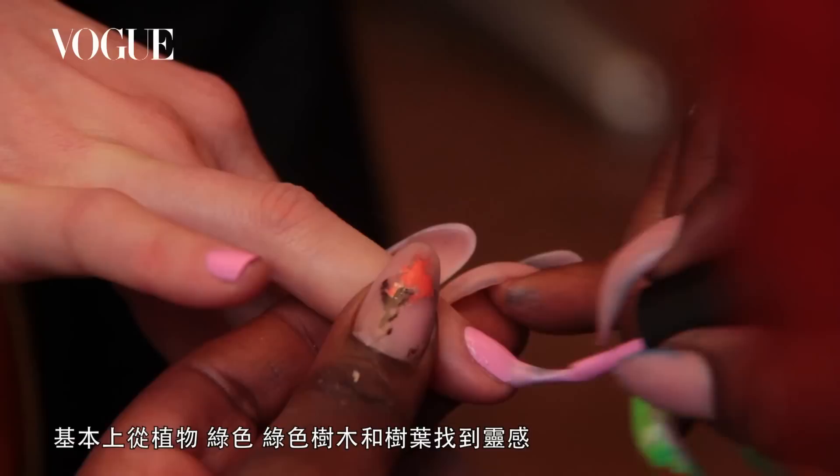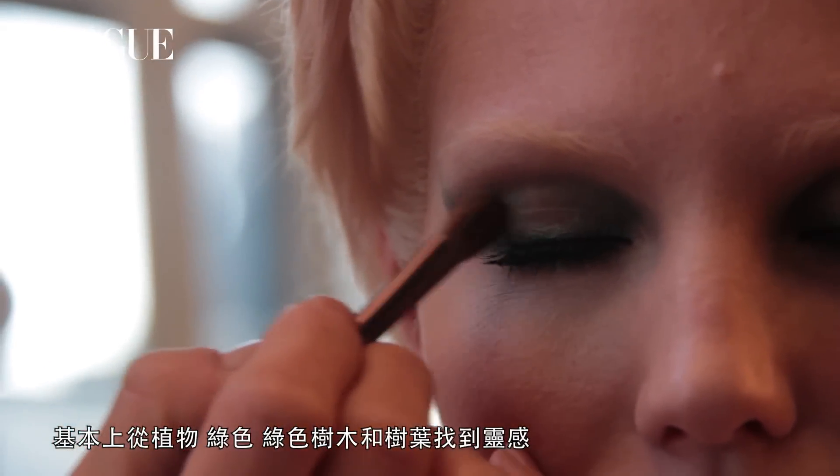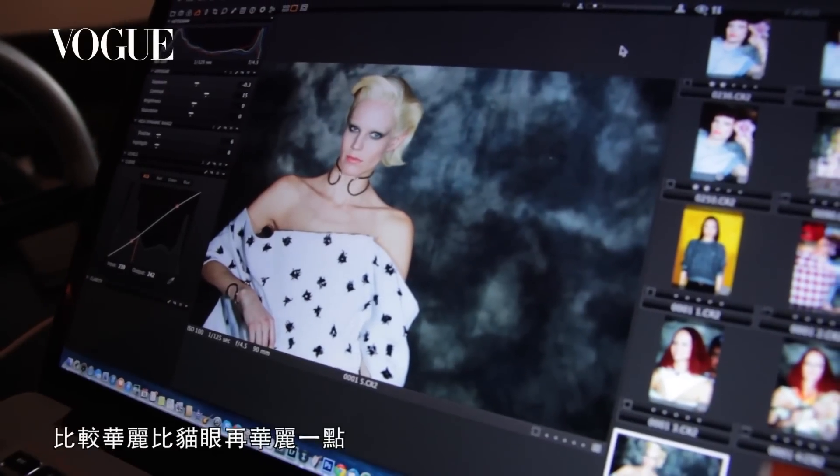This is number four, our second to last one. You're definitely inspired by plants and the greenery and the leaf. It's a cat eye green shape but it's definitely bigger and more glam — more than just a cat eye.